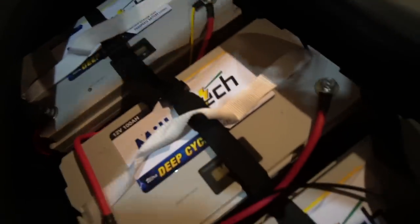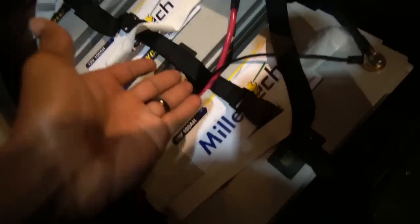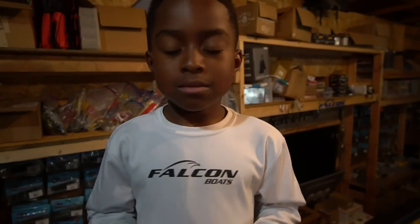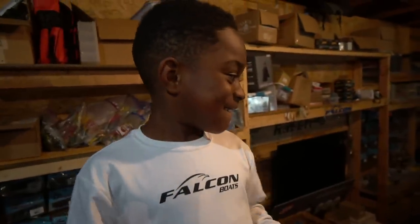This is an important part of your boat — this is really the brains of it. Trolling motor batteries, starting batteries, power pole pumps — all right here with plenty of room and easy access.